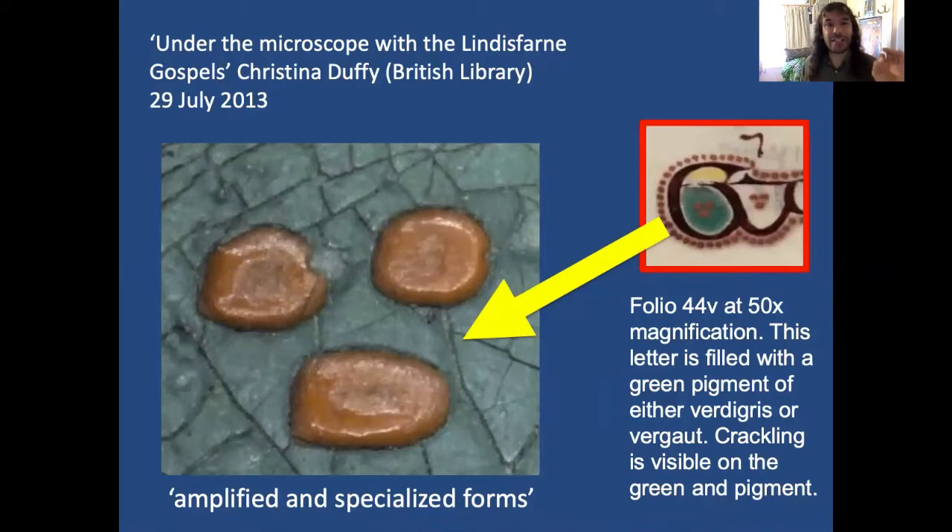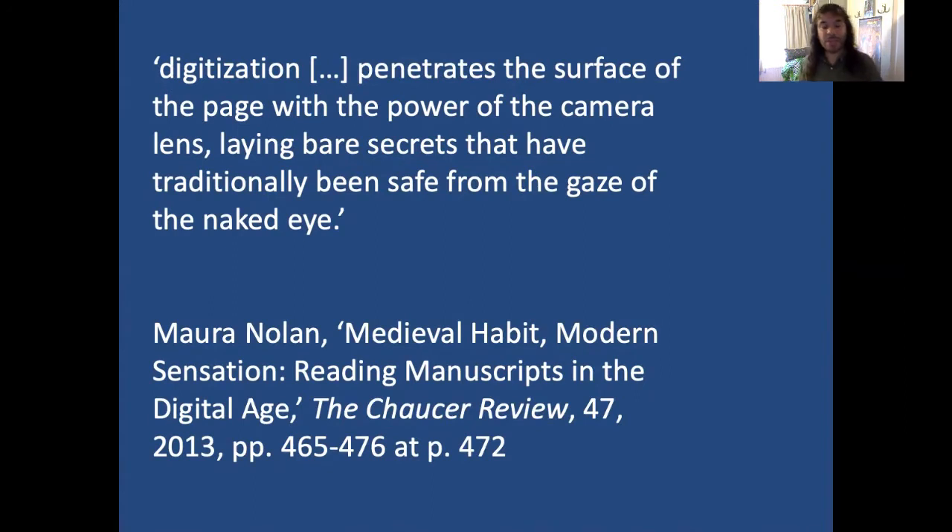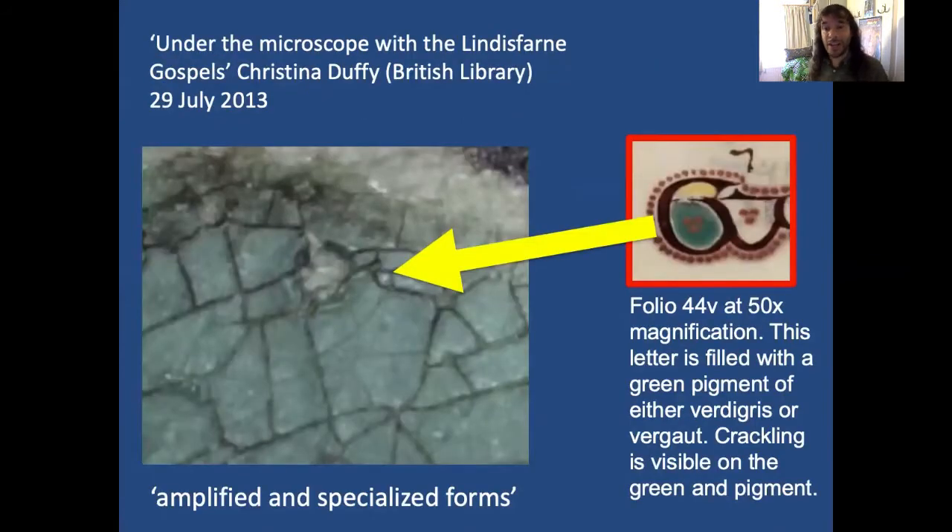Here's Christina Duffy's enlargement of Folio 44V of the Lindisfarne Gospels — it's 50 times magnification. I challenge anyone to have seen this for the first time and said, 'oh yes, Lindisfarne Gospels, maybe Folio 44V.' It brings to mind Maura Nolan's comment that digitisation penetrates the surface of the page with the power of the camera lens, laying bare secrets that have traditionally been safe from the gaze of the naked eye. We can definitely say that this enlargement of the green pigment of the lower compartment of the ear here is something that had been safe from the gaze of human eyes until microscopy revealed it.